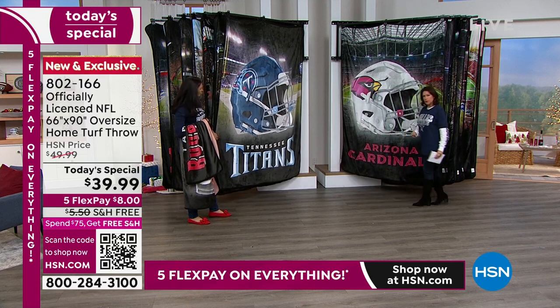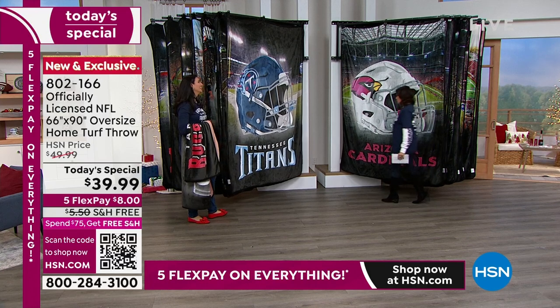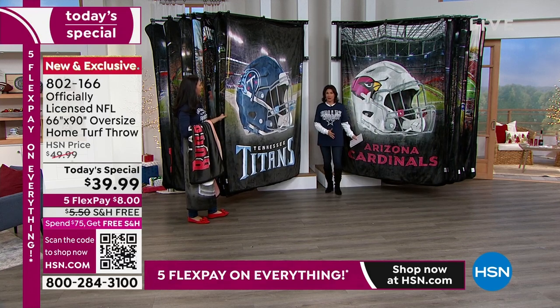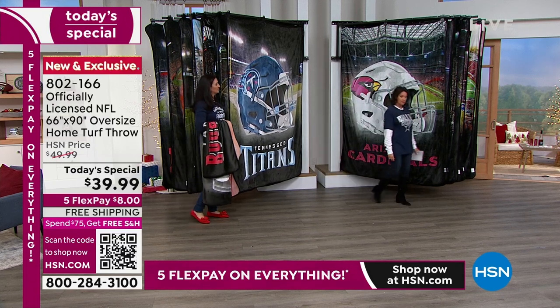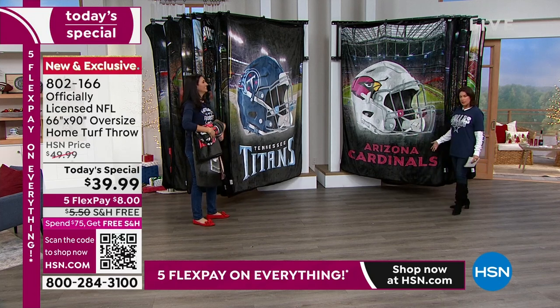Just let me walk by it so you can really get a perspective. It's really about four strides long. So just stand on your floor and take four nice steps, and look at how big it is. Tennessee Titans — if you want them, going to sell out in the next couple of minutes. I have 10 left.